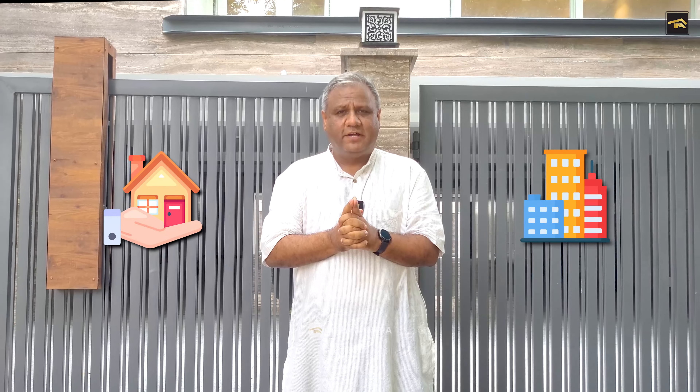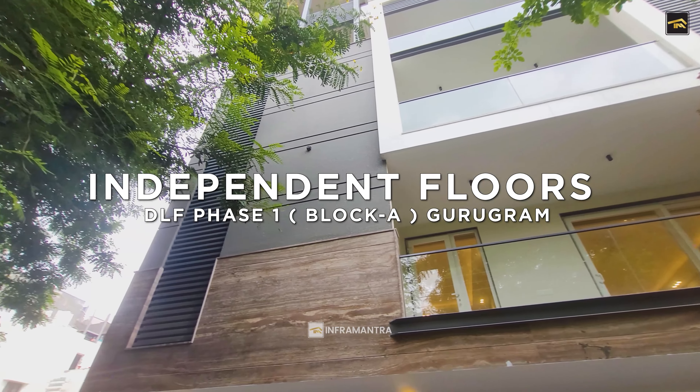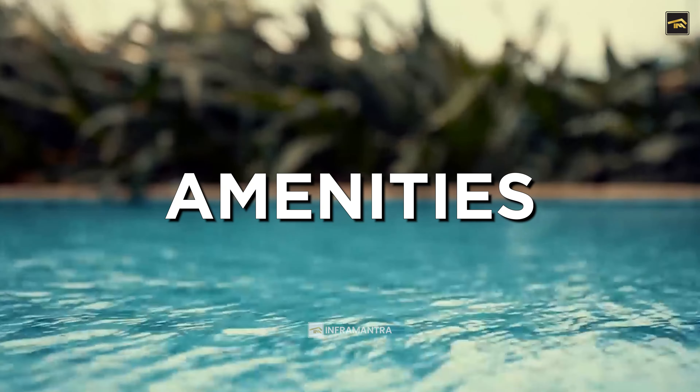Today, we are going to show you a property that we guarantee when you see it, you will love it. You will fall in love with it the moment you see it. Whether you think of the location, the size, or you look at the amenities, these floors are going to amaze you.